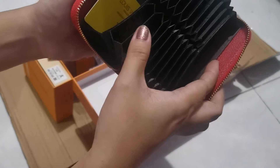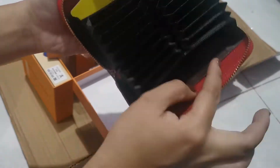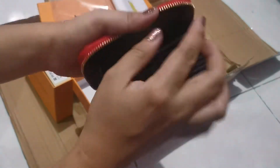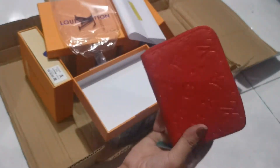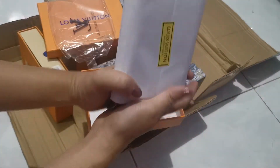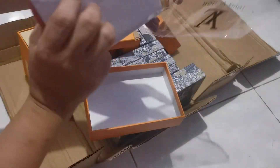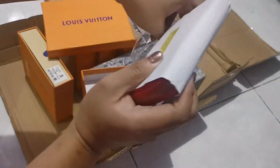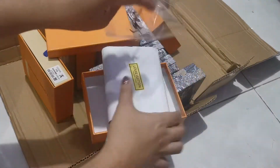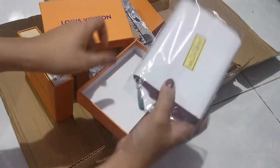So mga card slots dito: 1, 2, 3, 4, 5, 6, 7, 8, 9 — 9 times 2, 18. Tapos meron pa dito sa gilid. Top grade wallets daw. Hindi naman sila mag-range ng 300-350 depende sa type. Meron pa dito yung 280 — ako nabili ito yung 280.